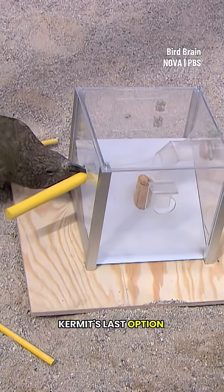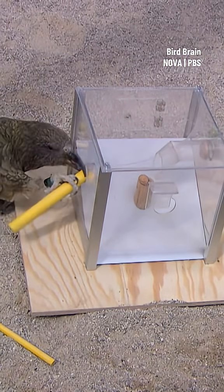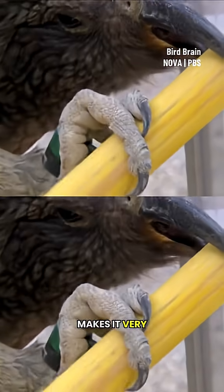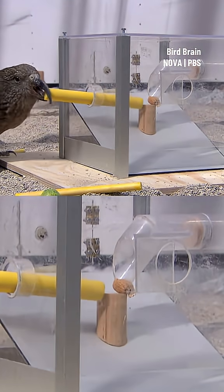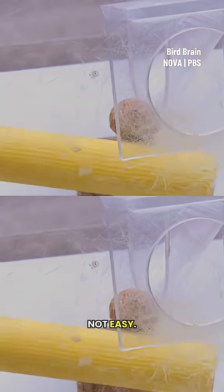Kermit's last option is the stick. His curved beak makes it very hard to hold, but he still sees this as a potential solution, even though it's not easy.